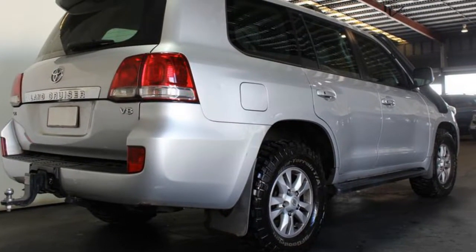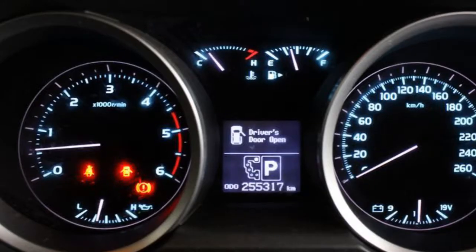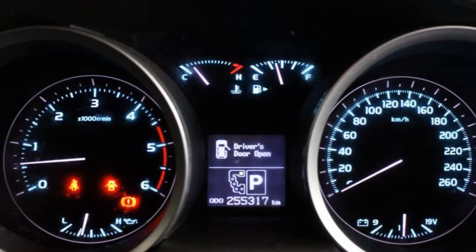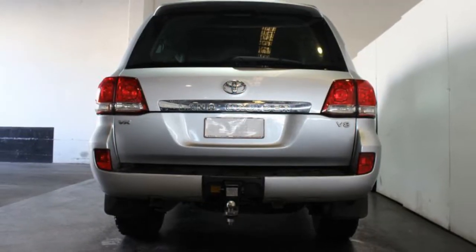This vehicle has all the features you could dream of: remote central locking, tow bar, sunroof, cruise control, tinted windows, and more. If you're looking for a first rate vehicle, this could be yours today.